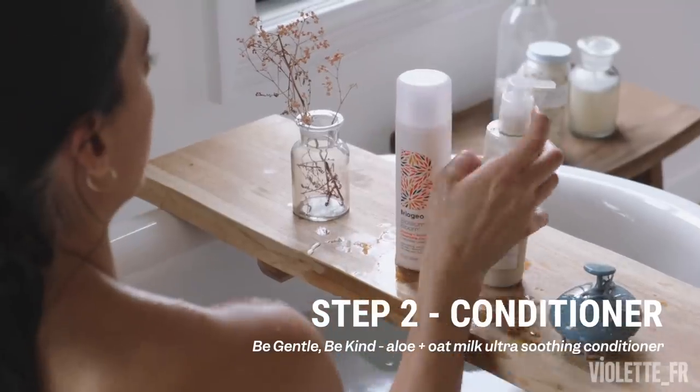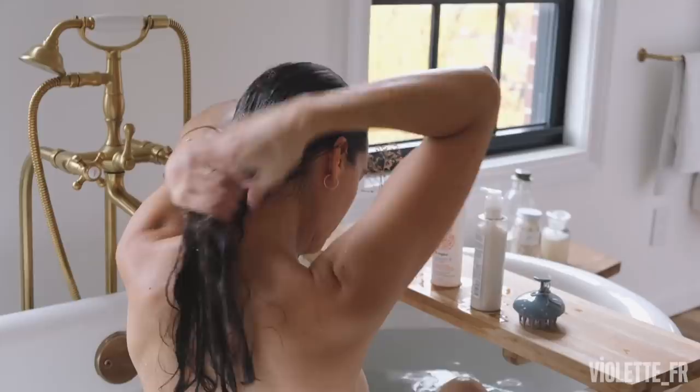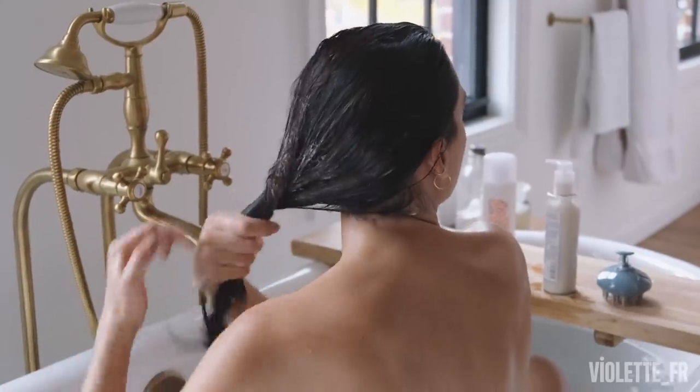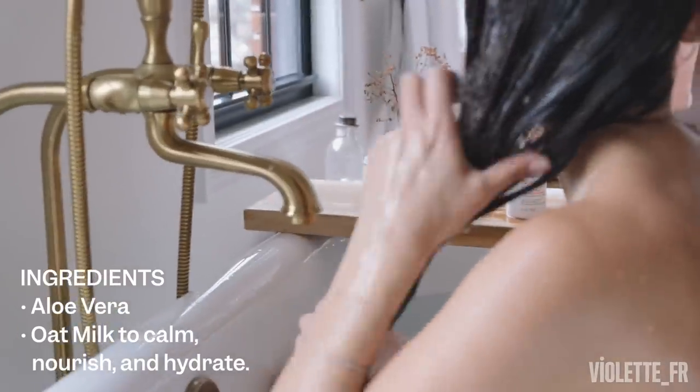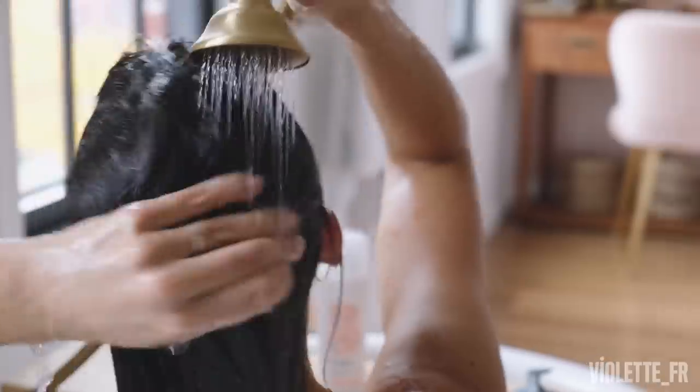I'm going to use the conditioner Be Gentle, Be Kind. It contains ylang and oat milk which is nourishing and hydrating - very, very good for what I want. I want shiny and healthy hair, so that's going to be the perfect product.